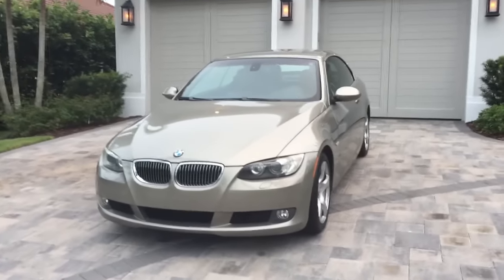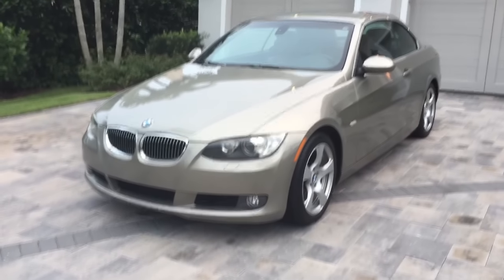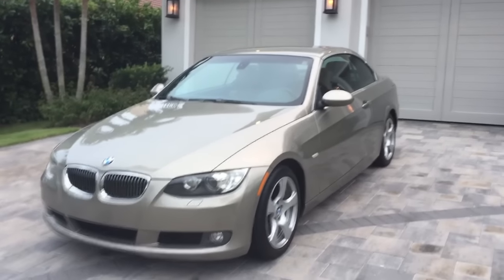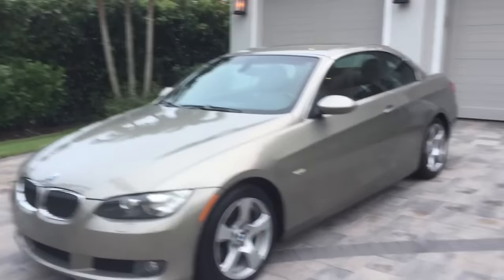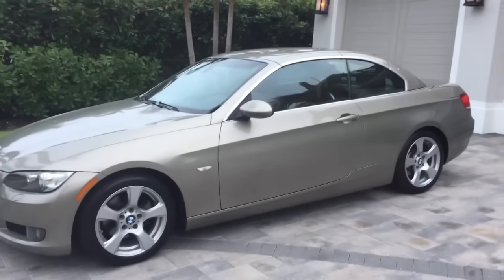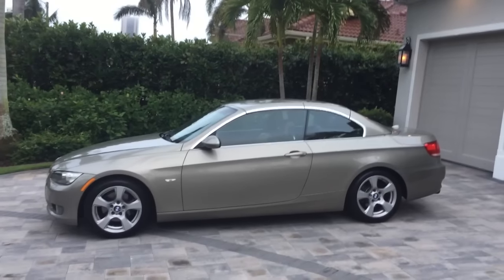Good morning, this is Bill from Out of Europa Naples, and I'm here today with this fantastic 2008 BMW 328i convertible. You can see it's finished in platinum bronze metallic — a beautiful color — with a natural beige leather inside. It is of course a folding hard top convertible with very low miles in the 50s, and it's been extremely well maintained.